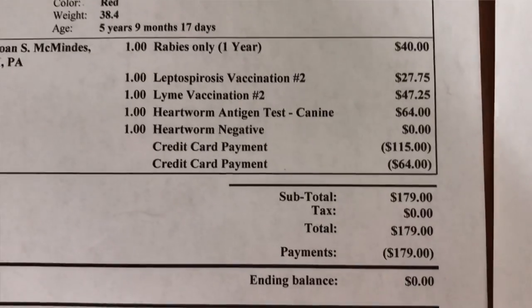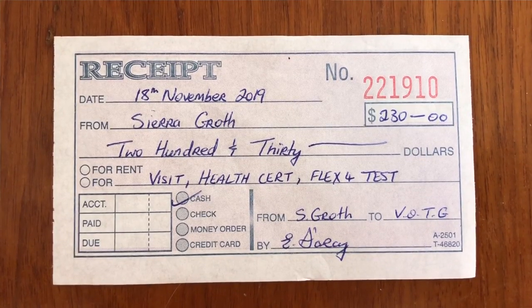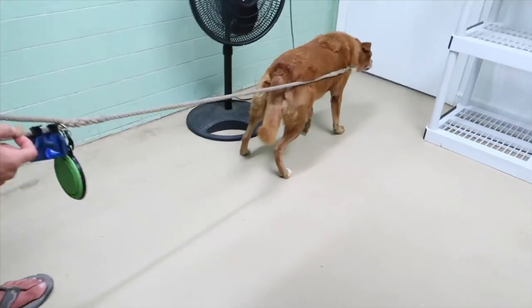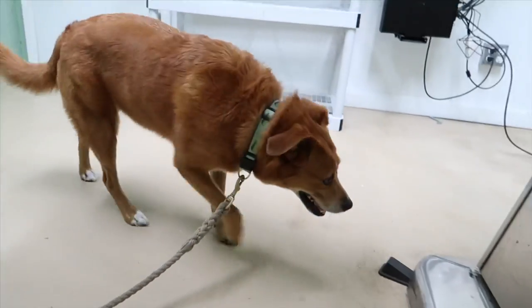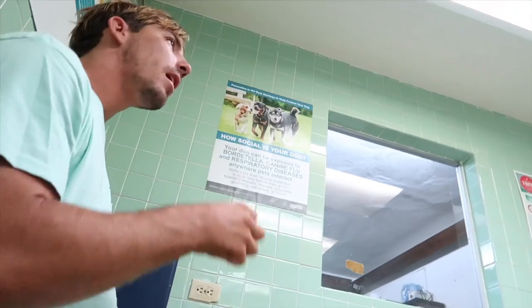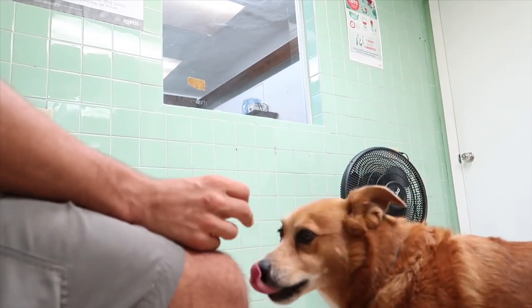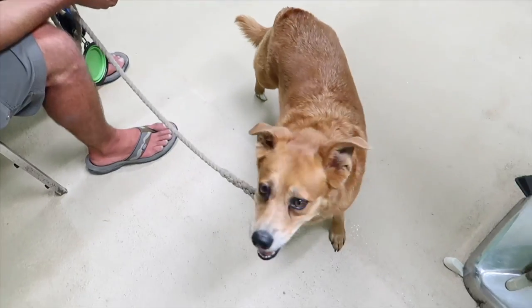Traveling with a dog can get a little expensive. With Jetty we have to get all her vet visits, shots, and health certificates before leaving the states, and then a vet appointment before entering each new country. All those visits add up — our total cost for traveling with a dog last year was $1,080.